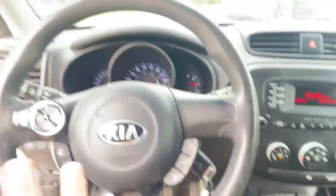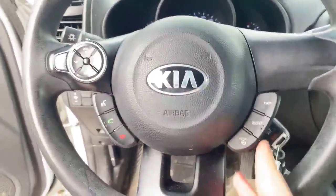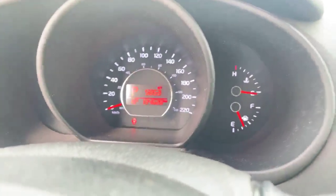Hopping inside here, you have your hands-free controls on the steering wheel here with your volume and your phone controls, as well as your cruise control. As I said, 134,000 on the dash — no warning lights, nothing like that.